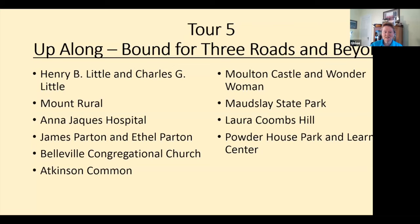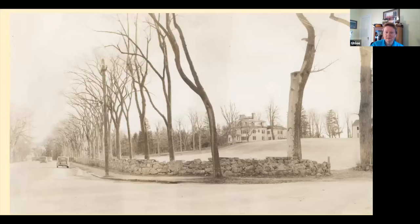Tour five continues 'Up Along' all the way to Three Roads and beyond, discussing different people: Anna Jacques Hospital, the Porten family, Maudsley State Park, and the Powder House.